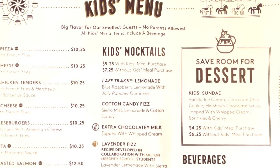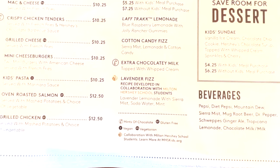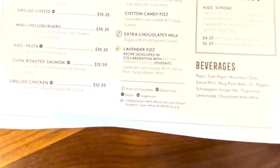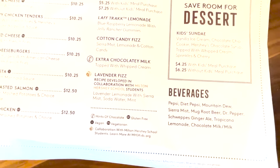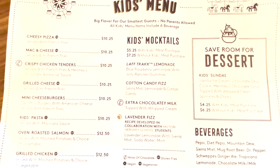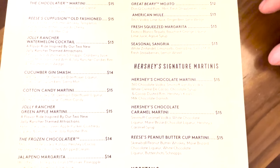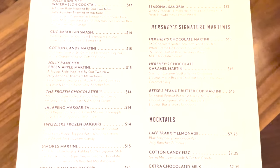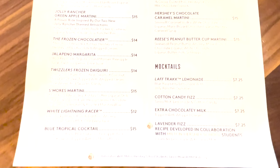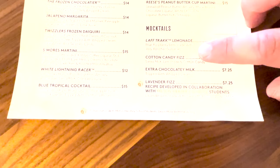The kids menu has pizza, mac and cheese, crispy chicken tenders, grilled cheese, cheeseburgers, mini cheeseburgers, kids pasta, oven-roasted salmon, and grilled chicken. They also have kids mocktails, and desserts like sundaes are included with beverages in the kids meal. For cocktails, there are candy-inspired drinks such as the Jolly Rancher watermelon cocktail, the frozen chocolatier, and a s'mores martini. Mocktails include cotton candy fizz — Sierra Mist lemonade with cotton candy.